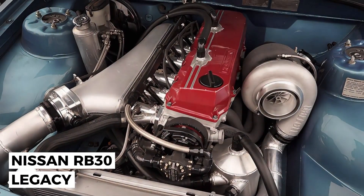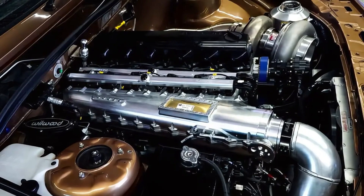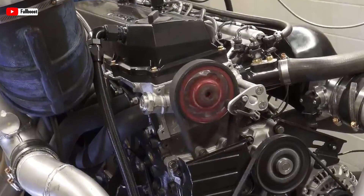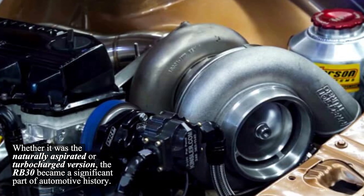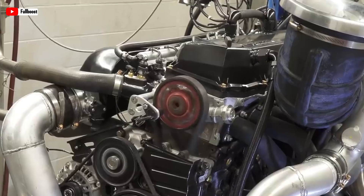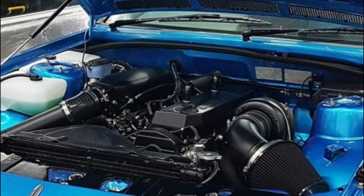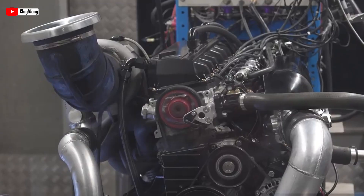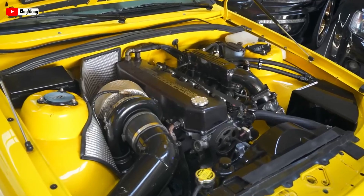The Nissan RB30 engine, although it didn't attract as much attention as its smaller RB2X siblings, was still a highly durable engine. Nissan designed the RB30 with reliability in mind, and its ability to endure long distances before showing wear is a clear testament to this. While it didn't deliver extreme power from the factory, it excelled in efficiency and dependability. However, for those who wanted more, the RB30 could still surprise — there were examples of RB30-powered Skylines pushing up to 700 horsepower, proving it could handle substantial upgrades.